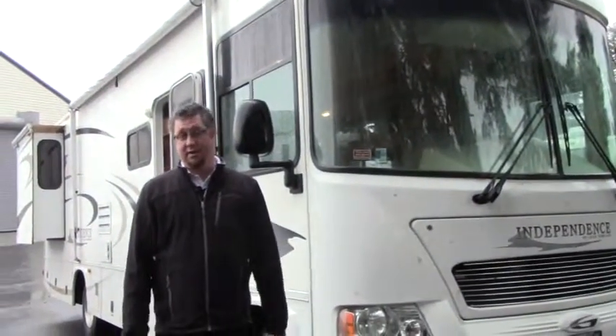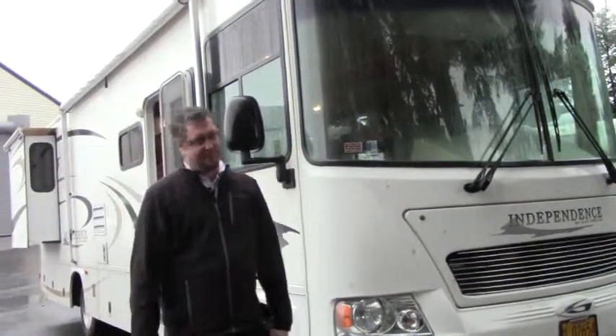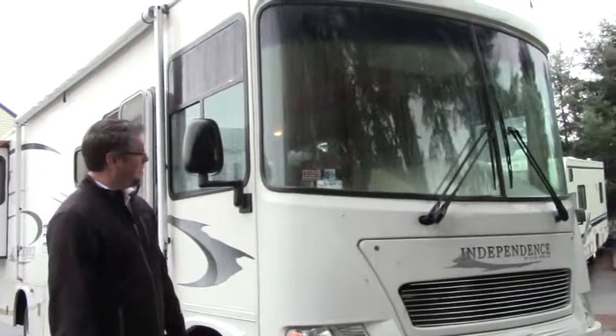Hey folks, Tony Romero from Johnson RV out here in Sandy, Oregon. Another wet day in the Pacific Northwest. Let's make this quick so we can get on the inside and get out of the rain.